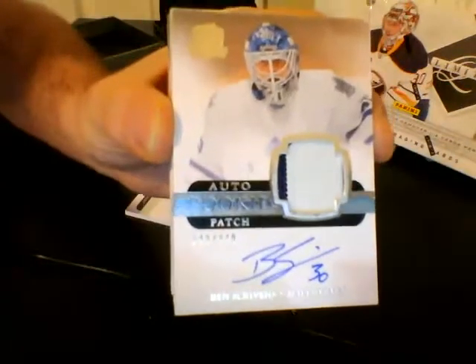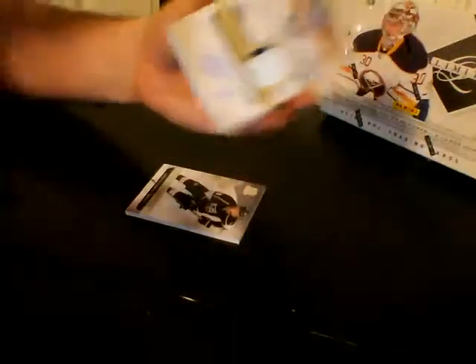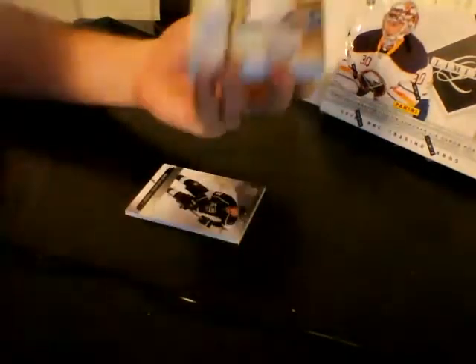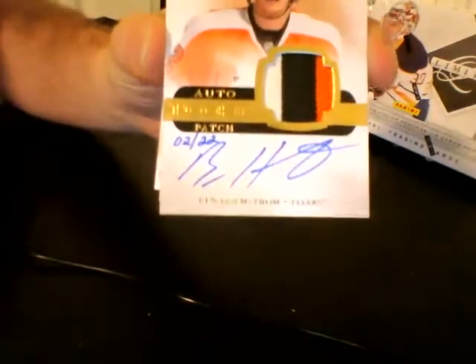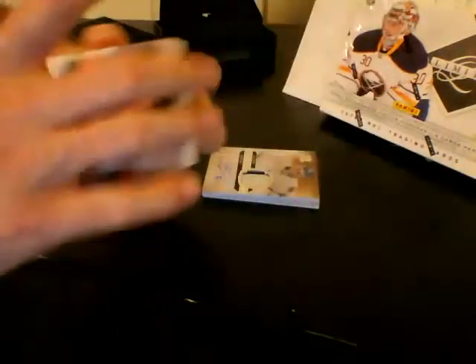I can't believe that's literally the last box of the other case had it — and actually that's the same case. That's crazy. And next, we have Autographed Rookie Patch Rainbow, numbered out of 22. For the Philadelphia Flyers, Ben Holmstrom, three-color patch. Gotta love those. Very nice card.